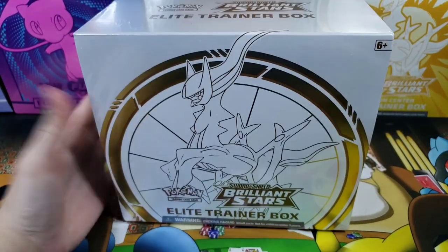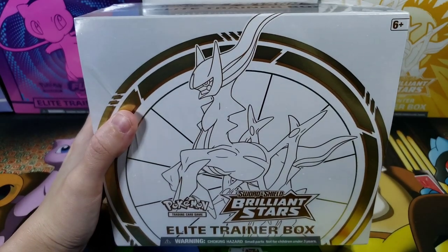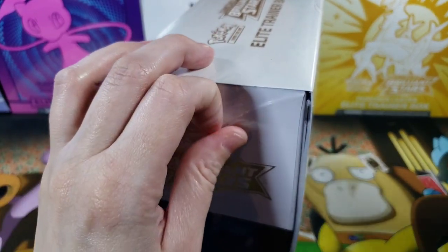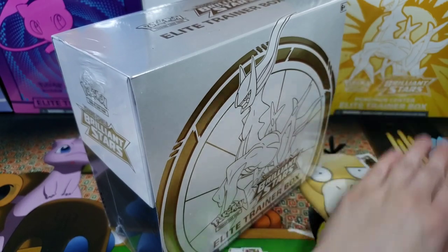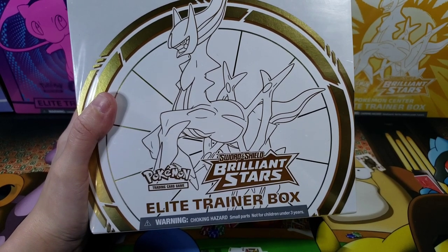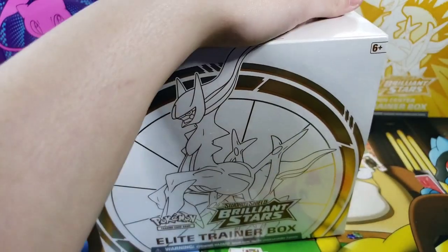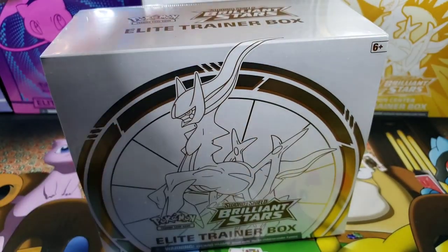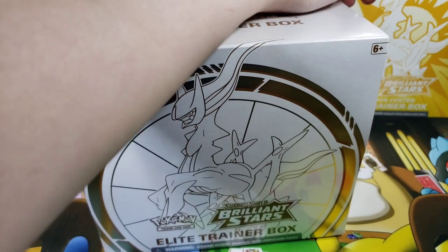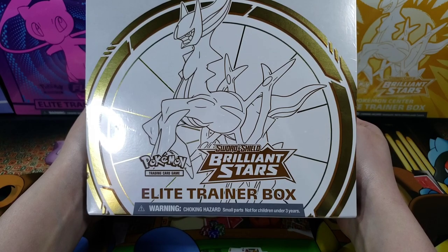We are going boxy because we got a taste of it and now we're addicted. We have another brilliant opening - we got some Brilliant Stars ETB. This time we have an ETB style opening. Don't get it twisted boys and girls - I know you see this Pokemon Center one right there in the back, but it's not that one. We don't really keep things sealed, but we think we might keep that one sealed. We might do what PokeDiz does and swap it with a cereal container.